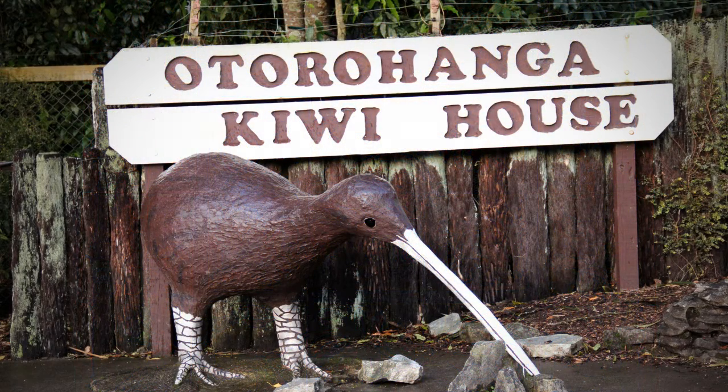That's the sound you might hear if you listen closely at the Kiwi House at Otorahanga, where you can learn about New Zealand's national bird. The Otorahanga Kiwi House is the country's first nocturnal Kiwi House, where day and night are reversed to make the Kiwi active for daytime visitors.